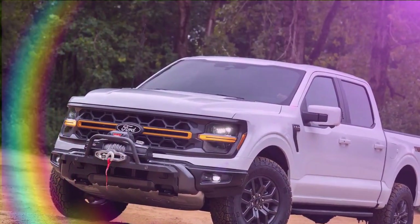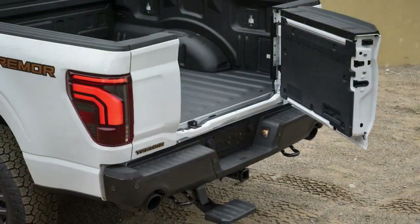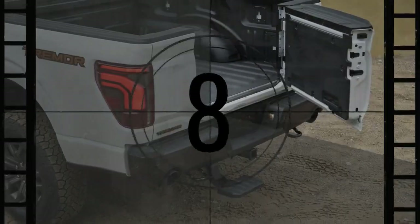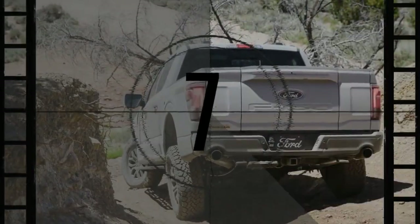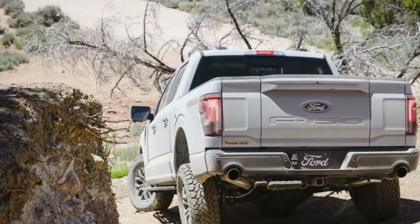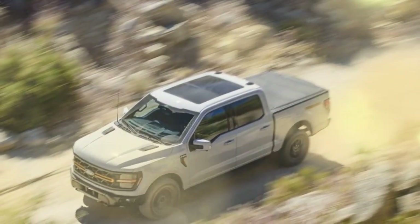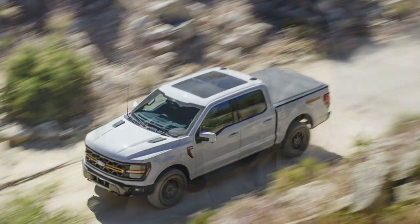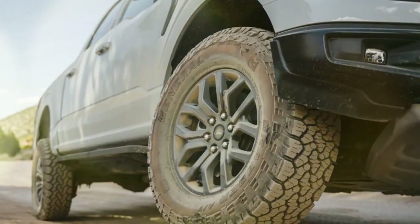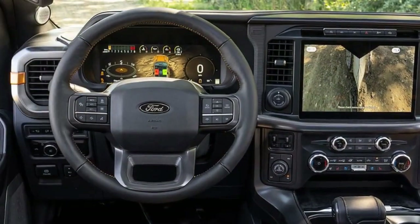Blue Cruise doesn't only work at speed. When we came across stop-and-go interstate traffic caused by a driver who jackknifed their travel trailer across two entire lanes, the F-150 did a great job keeping pace with traffic. It can be a little jerky when applying throttle or brakes below three miles per hour, but overall it's vastly easier to deal with tedium like this when the computer handles the brunt of the legwork. One caveat: unlike GM's Super Cruise, Blue Cruise still can't be used while towing.